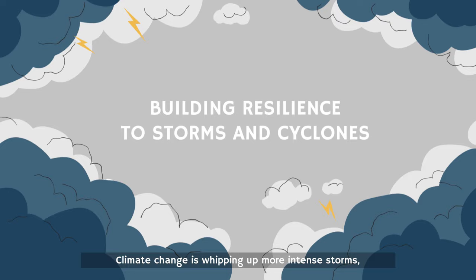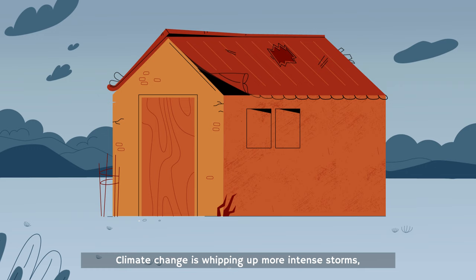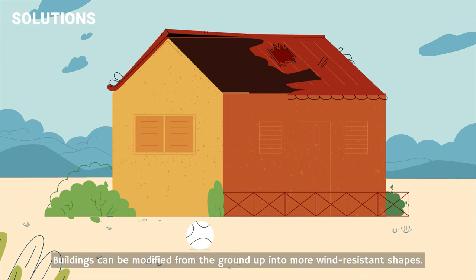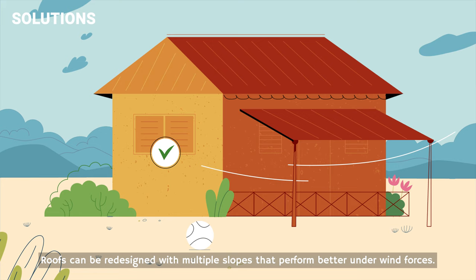Climate change is whipping up more intense storms, including cyclones and hurricanes, wreaking havoc on coastal communities. Buildings can be modified from the ground up into more wind-resistant shapes. Roofs can be redesigned with multiple slopes that perform better under wind forces. Connections between the walls and the roof can be reinforced with better, more secure attachments.